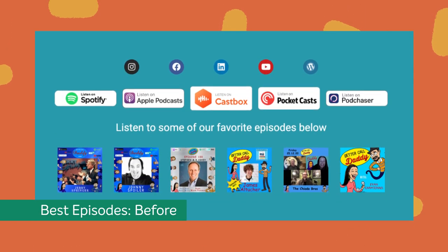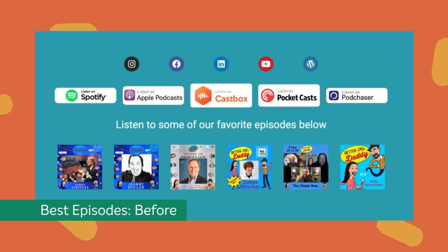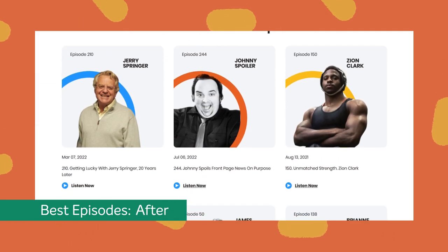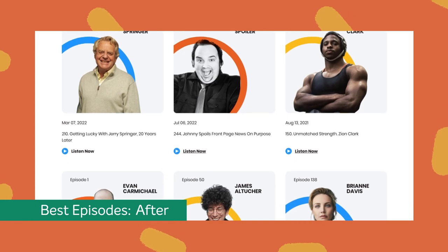The old website also featured the hosts' favorite episodes and its guests. Again, we redesigned the entire area, making it bigger, brighter, and cleaner.